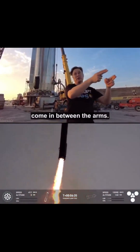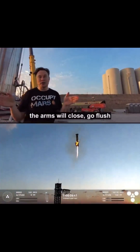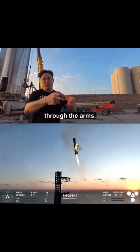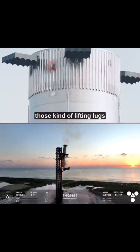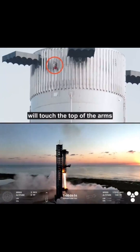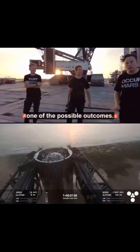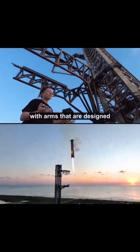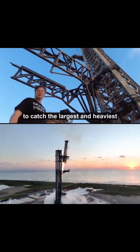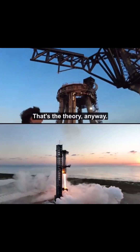Come in between the arms. The arms will be wide, and as it's coming in, the arms will close, go flush against the side of the vehicle, and the vehicle will be descending through the arms. Those tiny little knobs — the little lifting lugs — will touch the top of the arms, and then it will hopefully not shear off and crumple. Success is one of the possible outcomes. The probability is uncertain, but it is above zero. This is a custom-built structure with arms designed to catch the largest and heaviest flying object ever made and pluck it out of the air. That's the theory anyway.